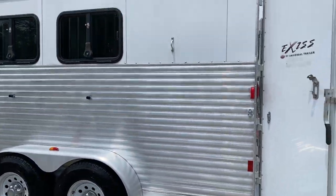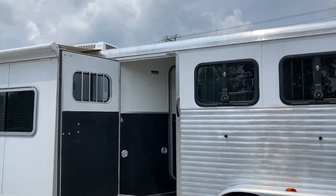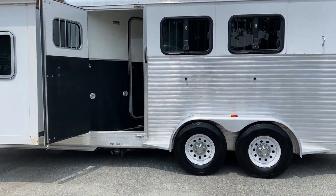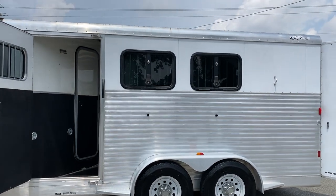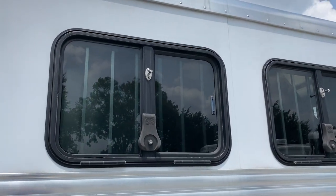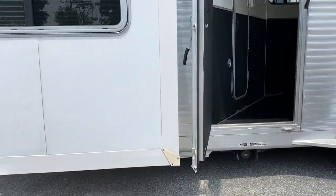This is an Exiss Sport. It does have drop-down windows on the last two and a slider on the first escape door. These windows do work and function. They are the better windows — back then they had made some changes. So this is an '07. Windows do work and it does have bars.